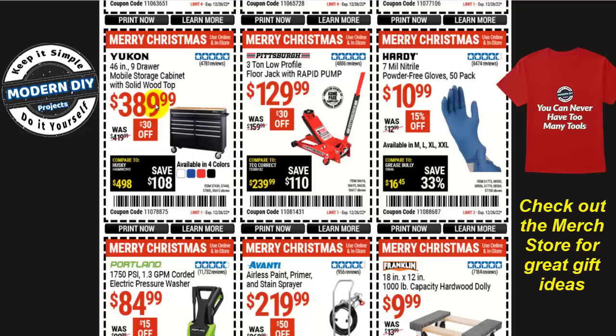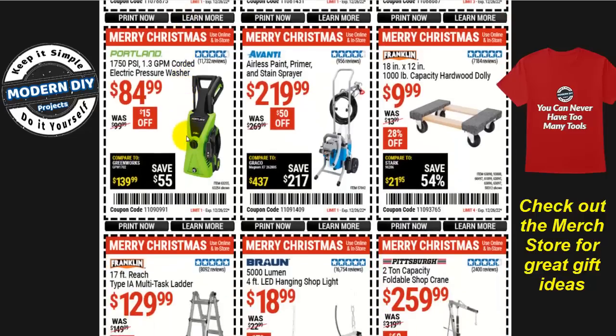The Yukon cabinet is $390 right now, $30 off, and comes in four different colors. Or how about a pressure washer? You're going to have to clean up everything after all the rain, snow, and dirt during winter. The Portland 750 PSI 1.3 gallons-per-minute corded electric pressure washer — this is a nice little pressure washer.